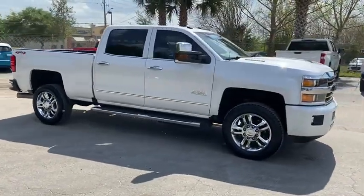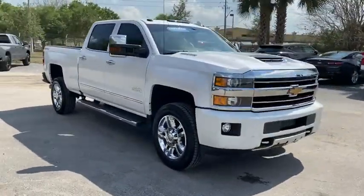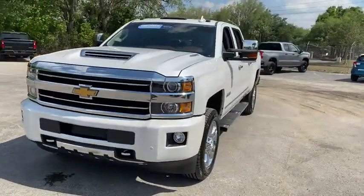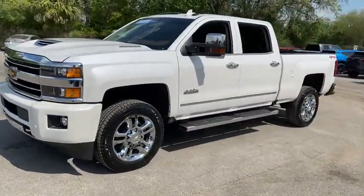Come test drive the 2019 Chevrolet Silverado 2500 HD. This pickup truck pulls unlike any other. This vehicle has less than 30,000 miles.